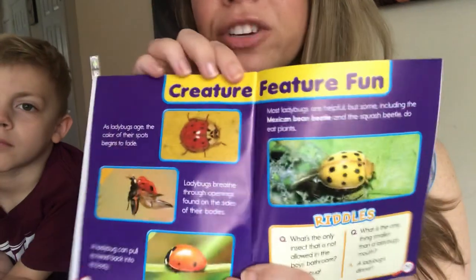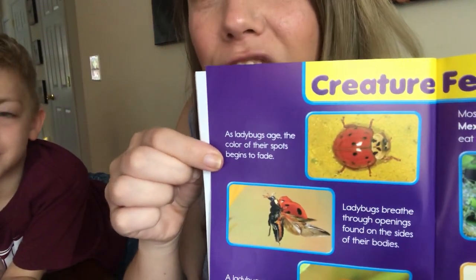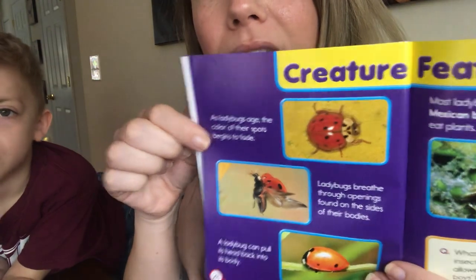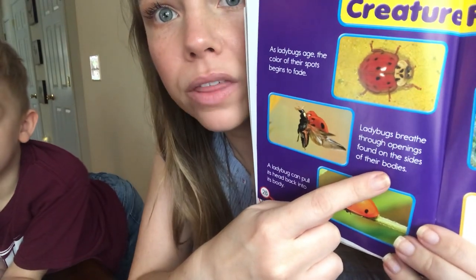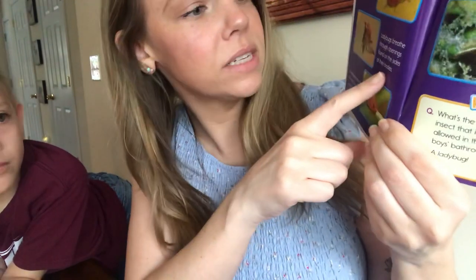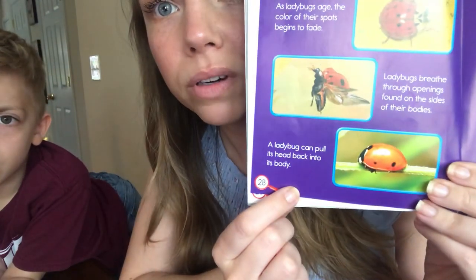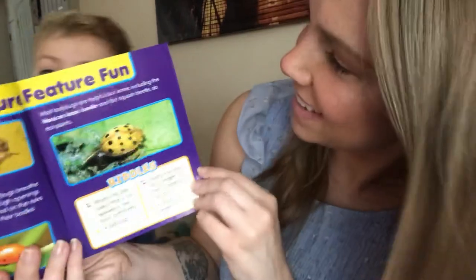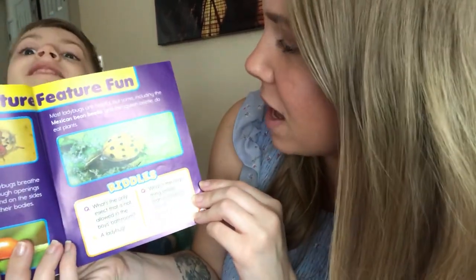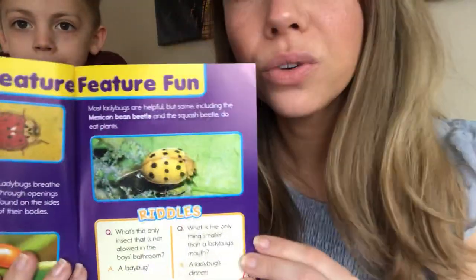Here's some creature feature fun. As ladybugs age, the color of their spots begins to fade. Ladybugs breathe through openings found on the sides of their bodies. A ladybug can pull its head back into its body — I thought only turtles and tortoises do that! Most ladybugs are helpful, but some, including the Mexican bean beetle and the squash beetle, do eat plants.